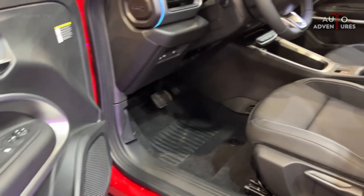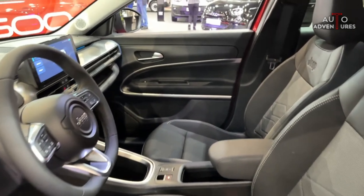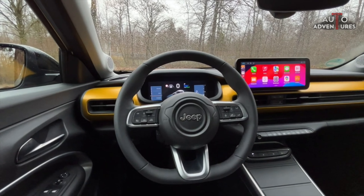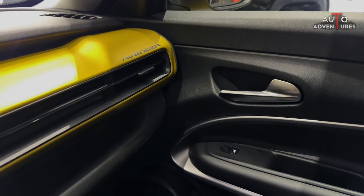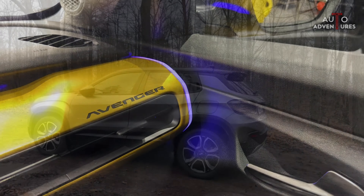Once inside the vehicle, the eyes are immediately drawn to the upper part of the dashboard where a single horizontal function beam, which includes all the air vents, ambient lighting, and a centrally located 10.25-inch touchscreen, which can be seen by both the driver and passenger. The lower side of the dashboard is marked by a wide-open storage shelf.